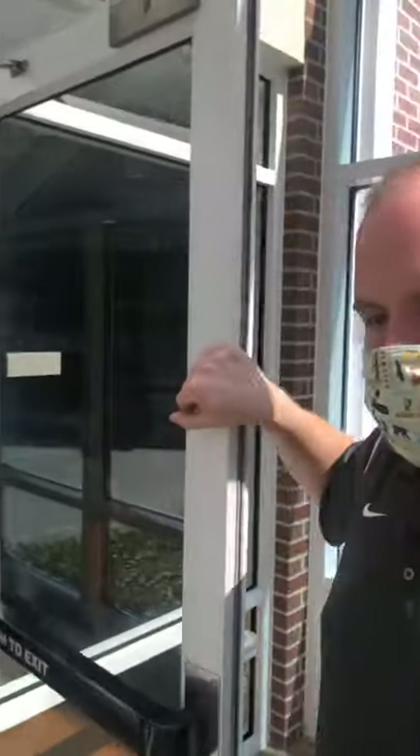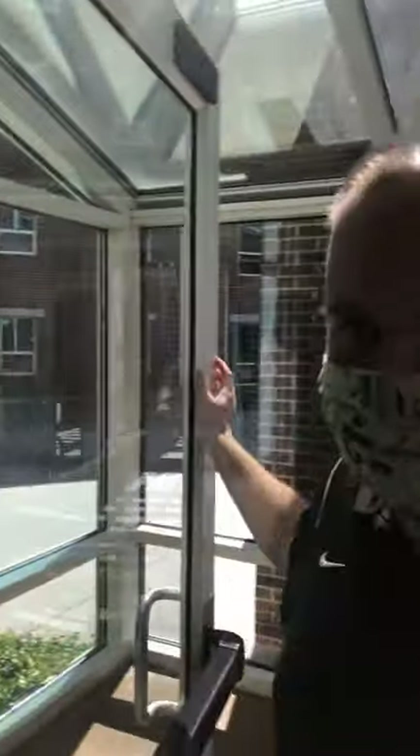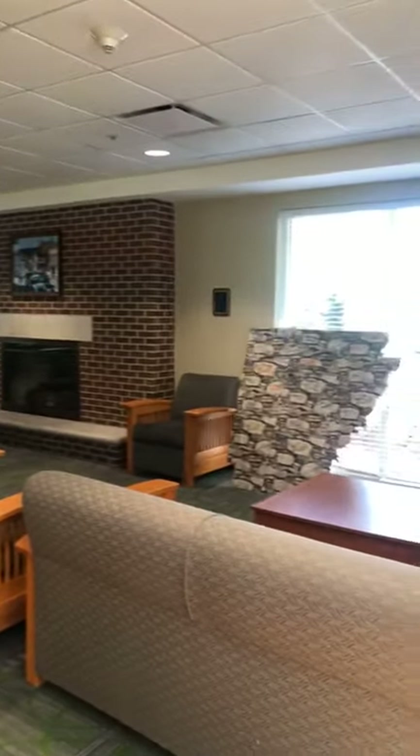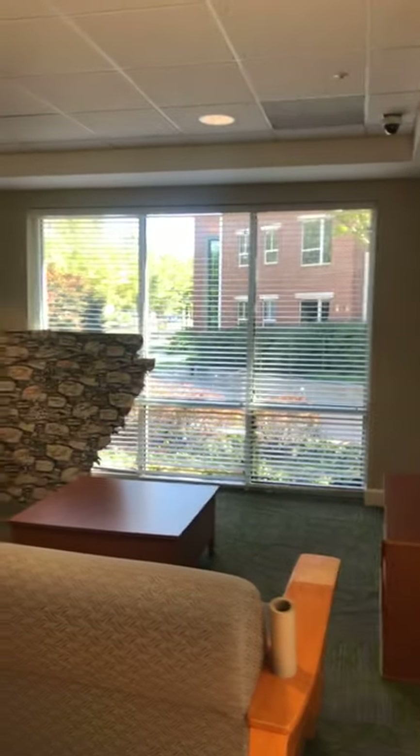These doors are actually unlocked. If you live in Morgan, you have access — the residential area of the building is still protected — but these are unlocked so you can get in and get your packages. We are now in the main lobby area of Morgan. We have furniture, pool tables, ping pong tables, TVs, and our front desk with Ms. Christy, where you'll be able to get your mail and packages.